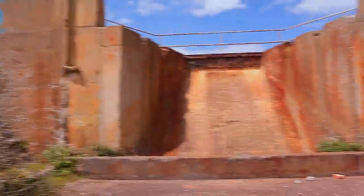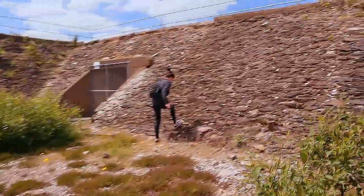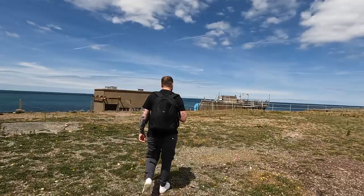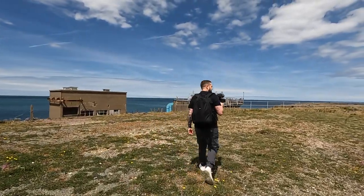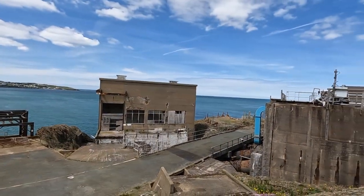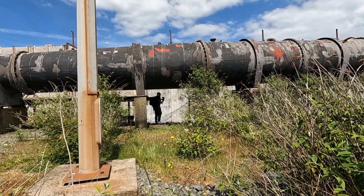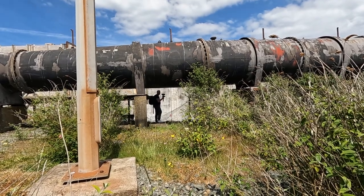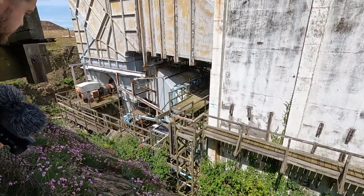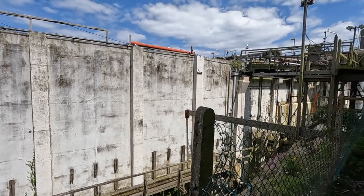Do you want to try and run up to that? Try and run up and see if you can. I'll give you a tenner if you can make it to the top. Not of this — this is easy. Oh my god, that looks mental.